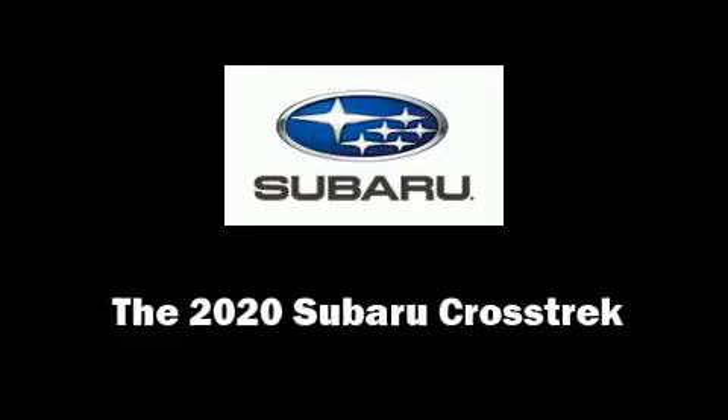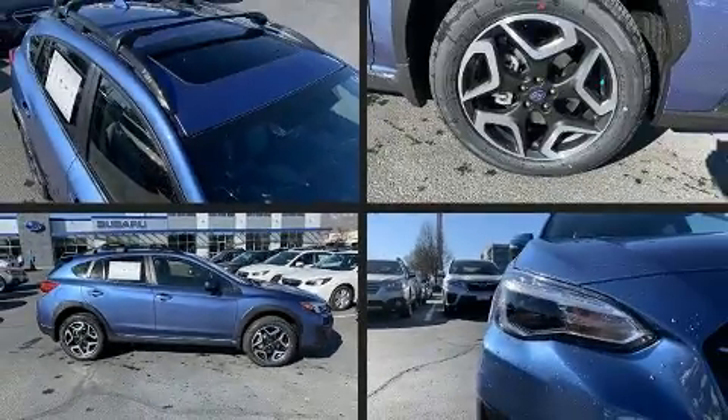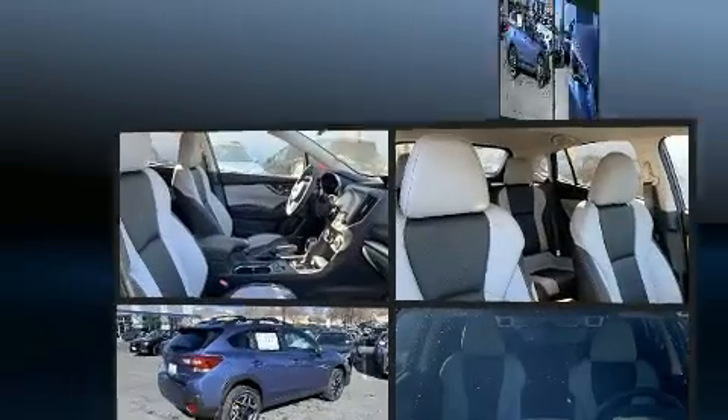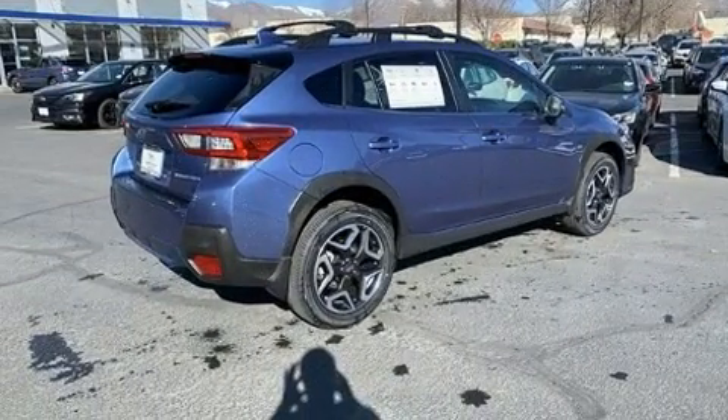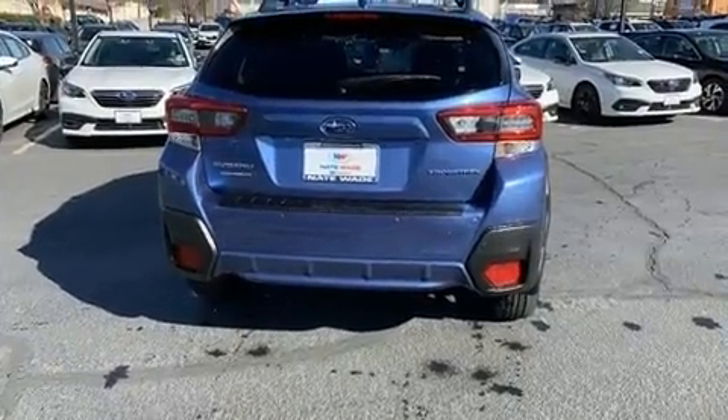Step into the 2020 Subaru XV Crosstrek. Under the hood, you'll find a four-cylinder engine with more than 150 horsepower. And for added security, dynamic stability control supplements the drivetrain.